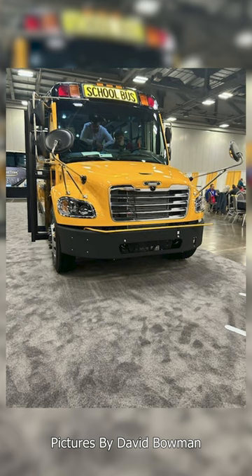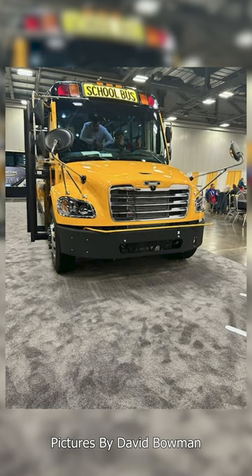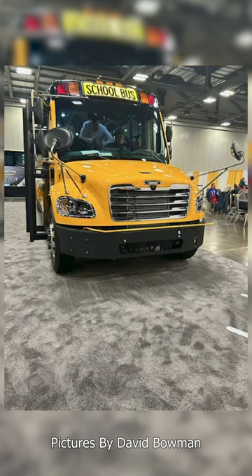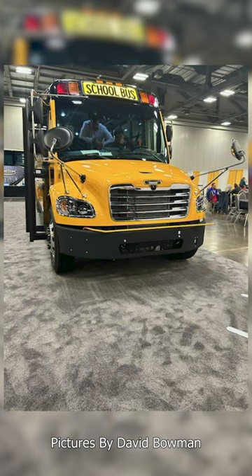All of this really makes me wonder when they're going to do a major overhaul of the bus. But with that being said, the updated C2 should start being built next year. Make sure that you subscribe for more school bus related content so that you can see other updates to buses.